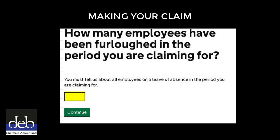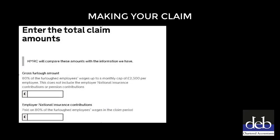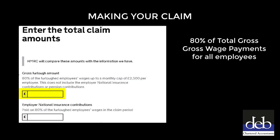On the next screen, enter the number of employees that you are claiming for, then click the green Continue button to proceed. On the next page, you will need to enter the amounts that you are claiming. In the first box you will need to enter 80% of the total gross wage payments for all the employees that you are claiming for.